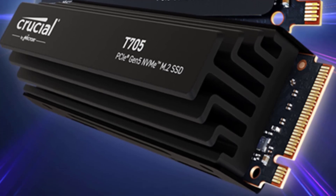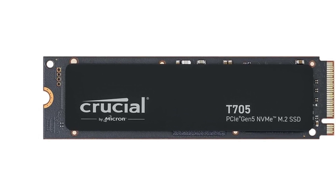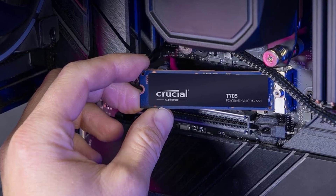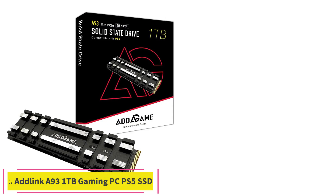Fastest throughput speeds of any SSD we have tested. AES 256-bit encryption meets TCG/Opal V2.01 security standard. Available with an optional heatsink in two color choices. Compatible with Sony PlayStation 5.